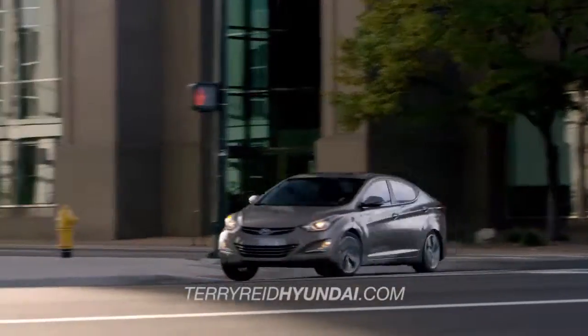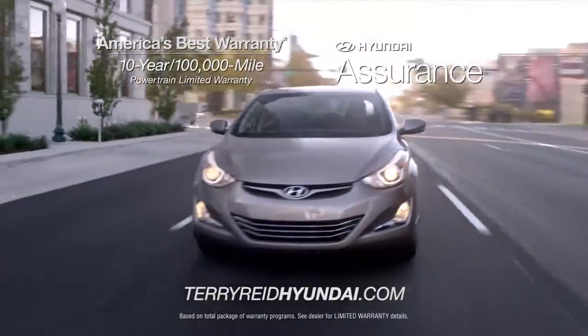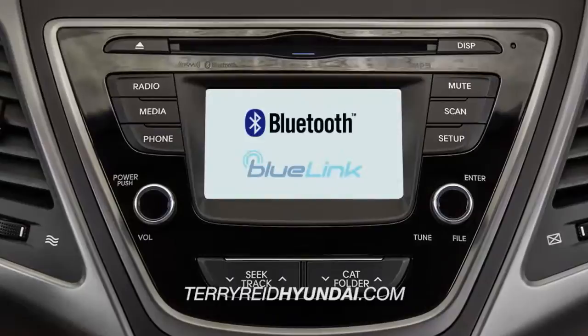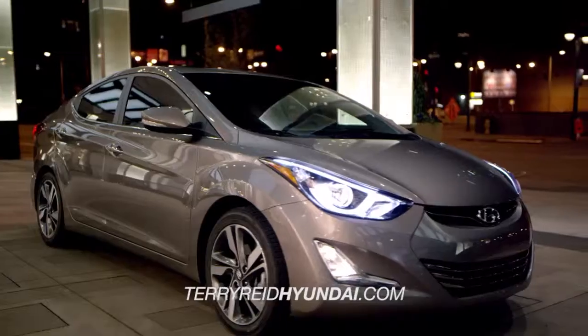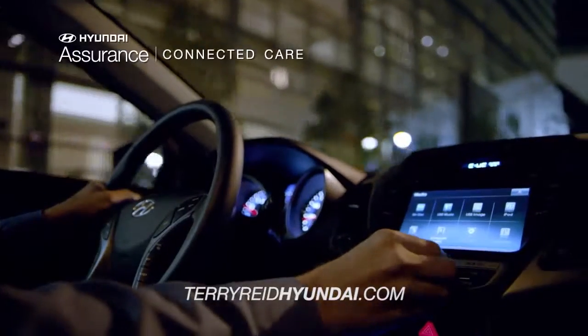The Elantra will not only impress, but will give you so much more for so much less. Technology meets safety with the integrated Bluetooth and Bluelink infotainment center. Available on the Elantra Limited, Bluelink was designed to make your everyday easier.